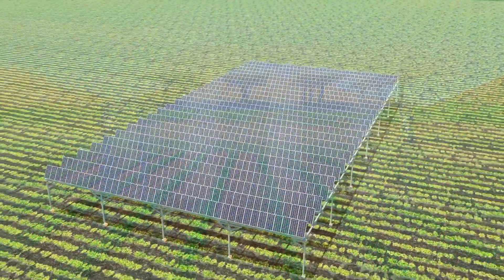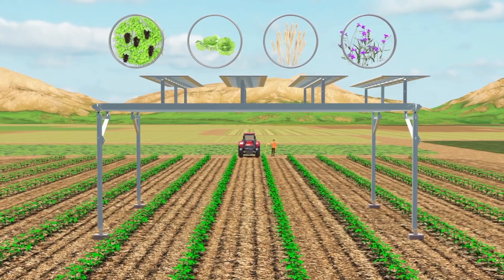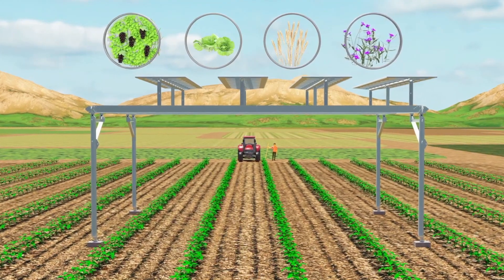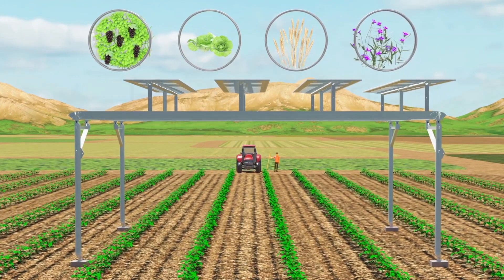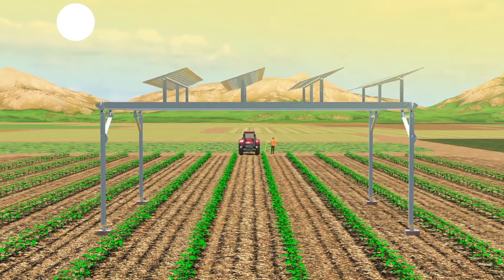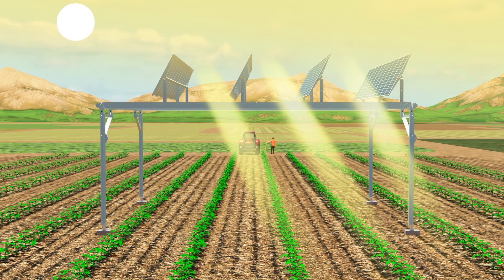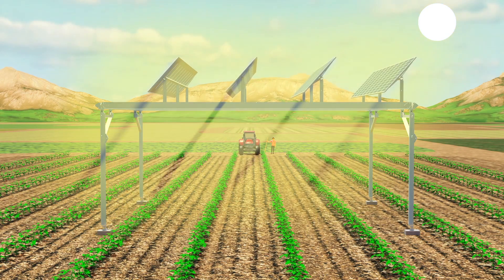A wide variety of crops are suitable for Solagra farming depending on the regional climate. Crops such as grapes, raspberries, lettuce, wheat, and alfalfa all thrive with the controlled conditions provided in a Solagra farming environment. Our solar arrays provide an infinite number of light control adjustments to deliver optimal growing conditions for many crops.